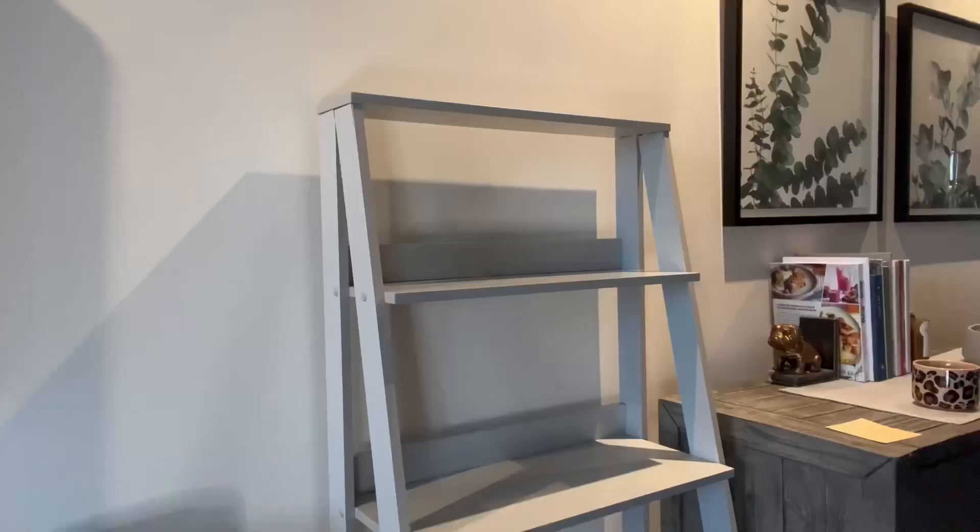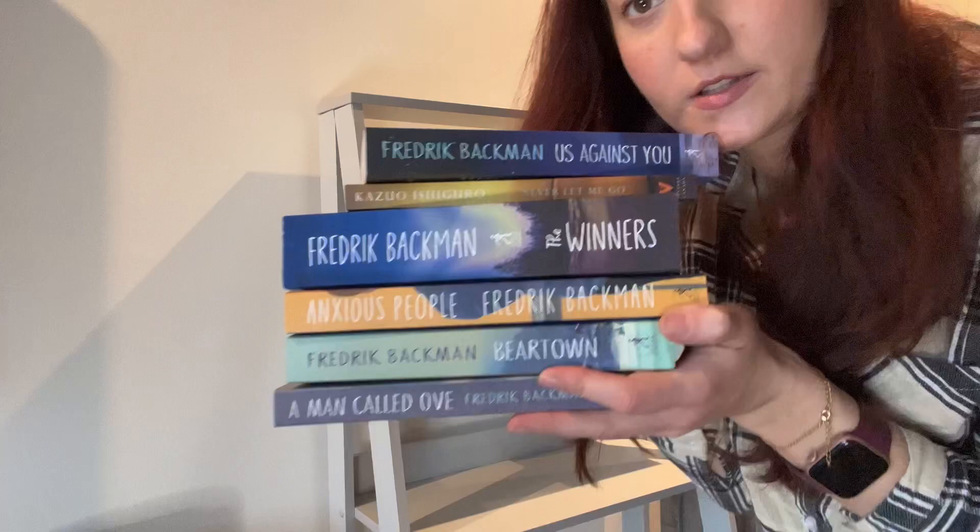Now we can move on to building this collection of books that I'm going to add to this bookcase. I'm really excited. I'm going to turn on the lights because it's a little dark in here — it is rainy today, so sorry for the bad lighting, but we will prevail and do this together. I've got my Fredrik Backman books here.